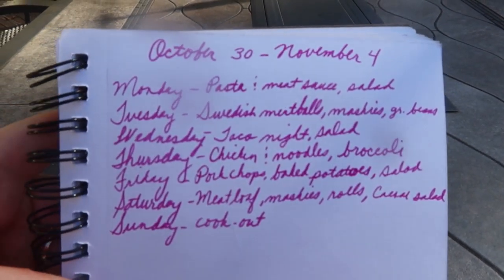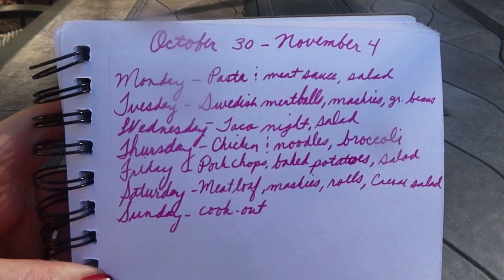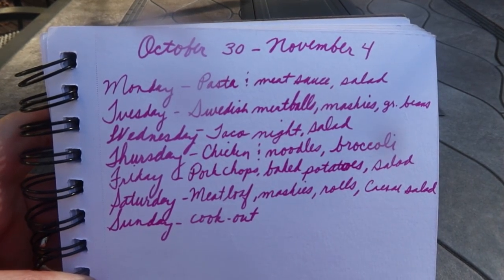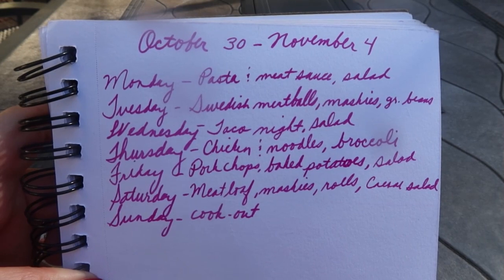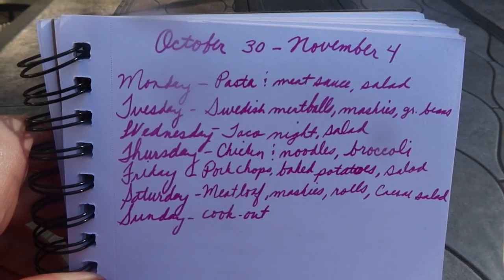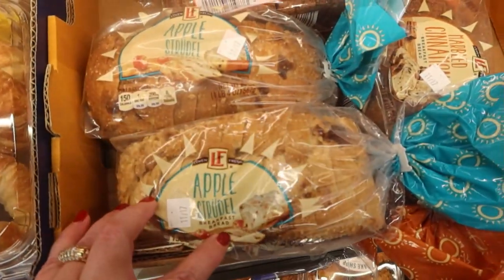I will be buying breakfast items, lunch items, and little snack stuff as well, but this is not going to be a terribly expensive grocery haul because I really already have the majority of the meat. The only meat I think I'm going to be buying is the pork chops and the meat for the meatloaf. Let's see how much it ends up costing - I'm going to try to get everything at Aldi.